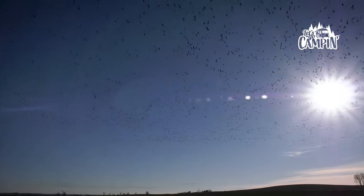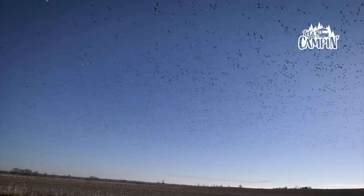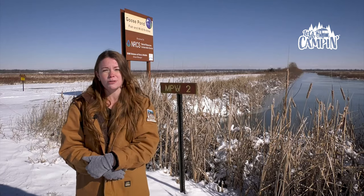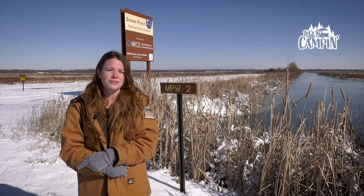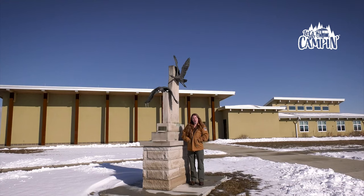The birds at Goose Pond are rarely in the same place all the time and are highly mobile, so it's best to drive the county roads through the property to help you find what you're looking for. I recommend checking out Main Pool West from the parking lot off Highway 59 with the Big Goose Pond sign, and from the south end of County Road 1200 West; Main Pool East from the County Road 1200 West footbridge; GP 11 South; GP 10 North; and many of the Bee Hunter Marsh units. Don't hesitate to call or stop in the office to see what birds might currently be in the area and to help plan your visit. We look forward to seeing you at Goose Pond soon.